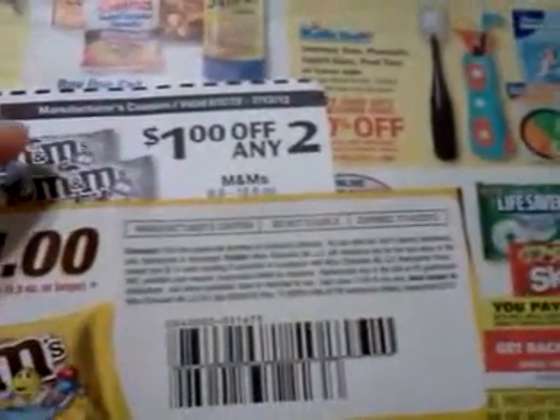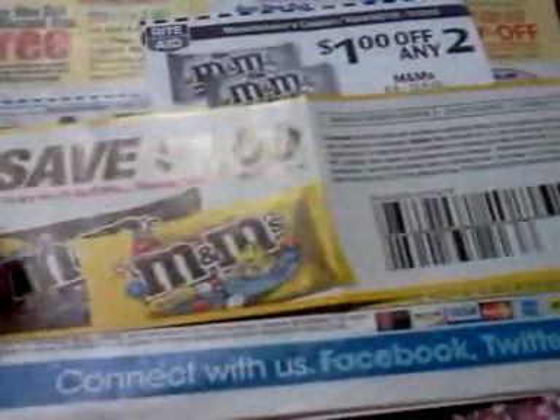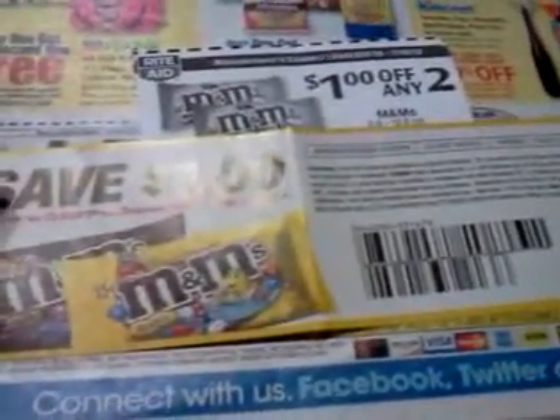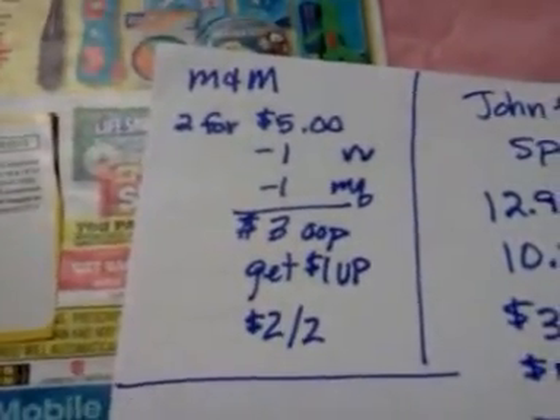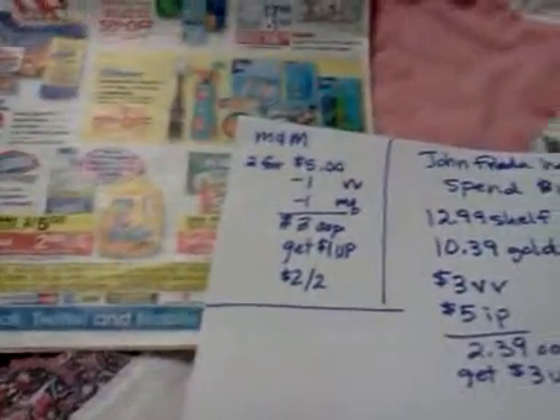And finally the M&Ms — two for $5 and get a dollar back. We have a dollar-off-of-two video value coupon and a dollar manufacturer coupon that came out of the Red Plum on 6/2. So you pay $3 out of pocket and get a dollar back — it would be like $2 for two M&Ms. All right, I'll talk to you later!